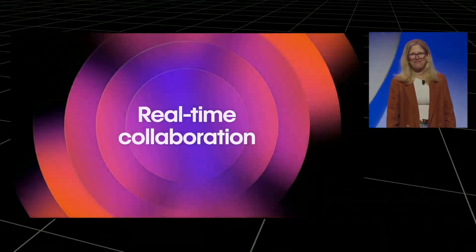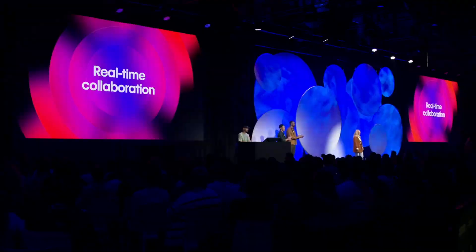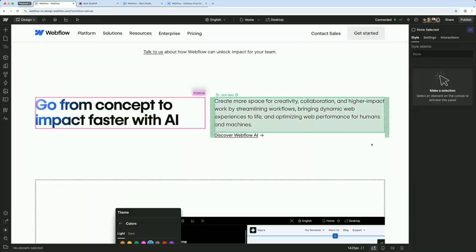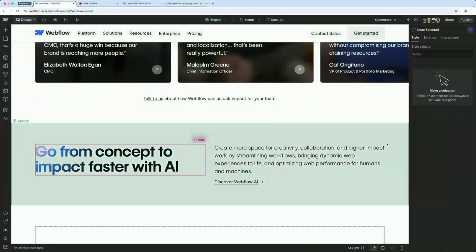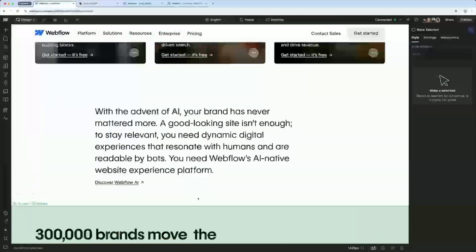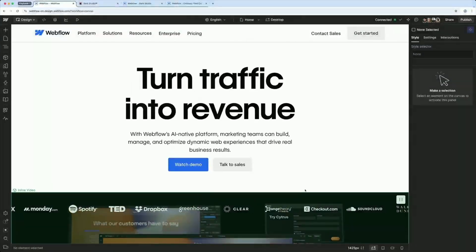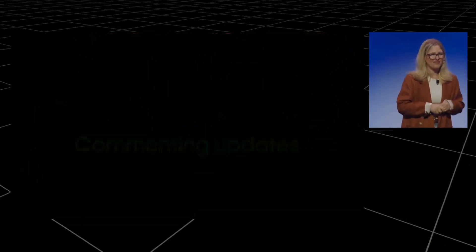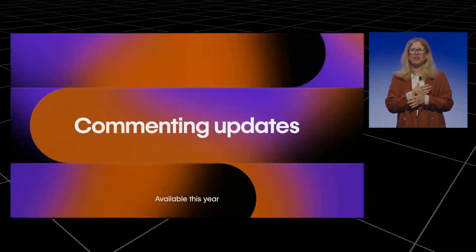Number three: real-time collaboration, finally. This one's huge for agency work — Figma-style real-time collaboration right inside the Webflow designer. Multiple people can work on the same project simultaneously. If you've ever tried to coordinate with a copywriter or another designer on a Webflow project, you know the pain of figuring out who has control of the designer. This solves that. For freelancers working with clients or contractors, this opens up new possibilities. For agencies, it could significantly speed up project delivery. It's in private beta right now and will ship sometime end of 2025. I'm cautiously optimistic because the technology already exists — they're just implementing it.